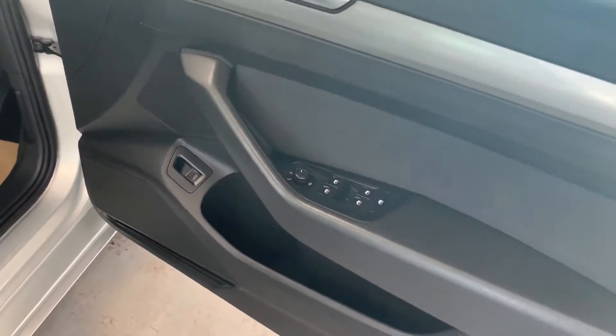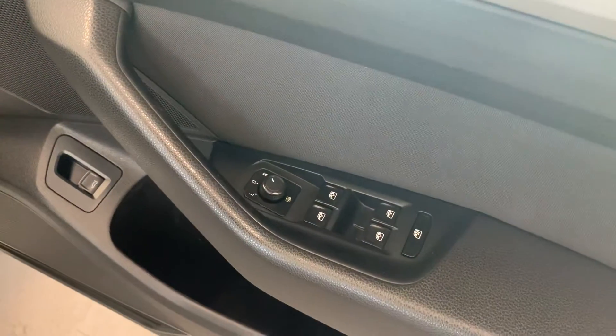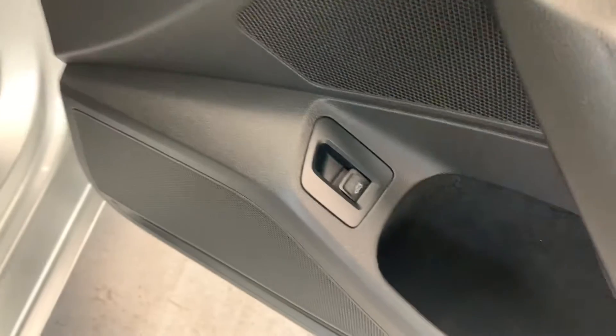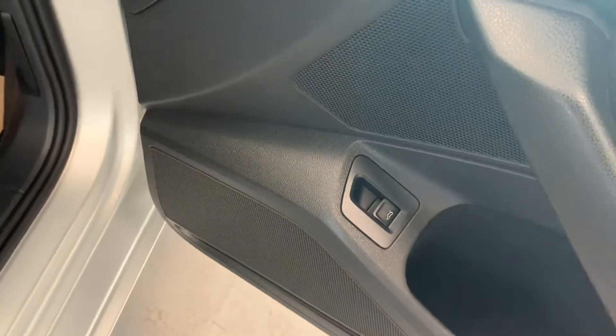We've got the air vents in the back and mud flaps on the rear as well. Electric windows, electric wing mirrors, and a button there to pop the boot from the inside.